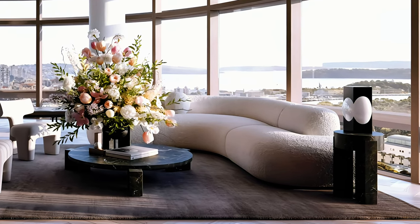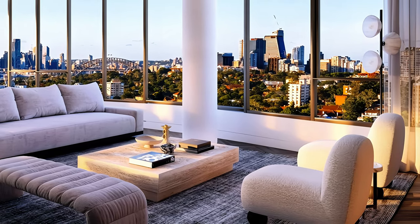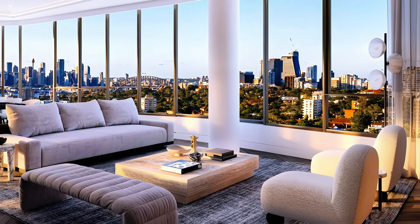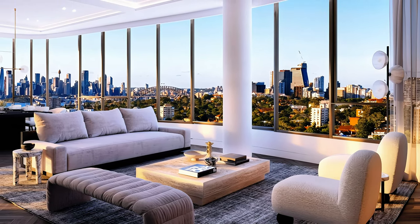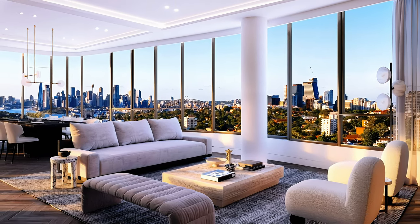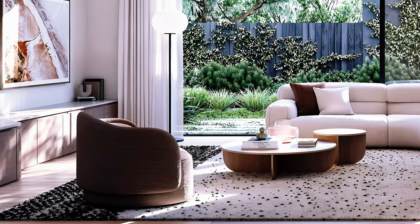Hi everyone. Welcome back to our channel. Lulu here. In today's video, I'm going to show you how to add textures and style to your living room with boucle fabric. Boucle fabric is a cozy and textural material that can create a modern and elegant look in any space. You've probably seen it on some iconic mid-century furniture pieces.